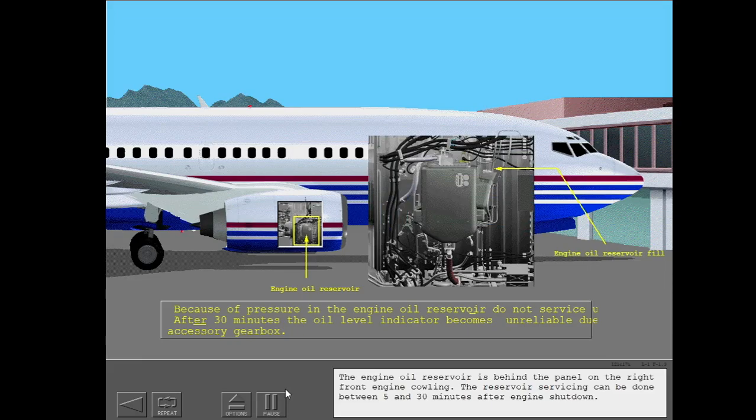The engine oil reservoir is behind the panel on the right front engine cowling. The reservoir servicing can be done between 5 and 30 minutes after engine shutdown.